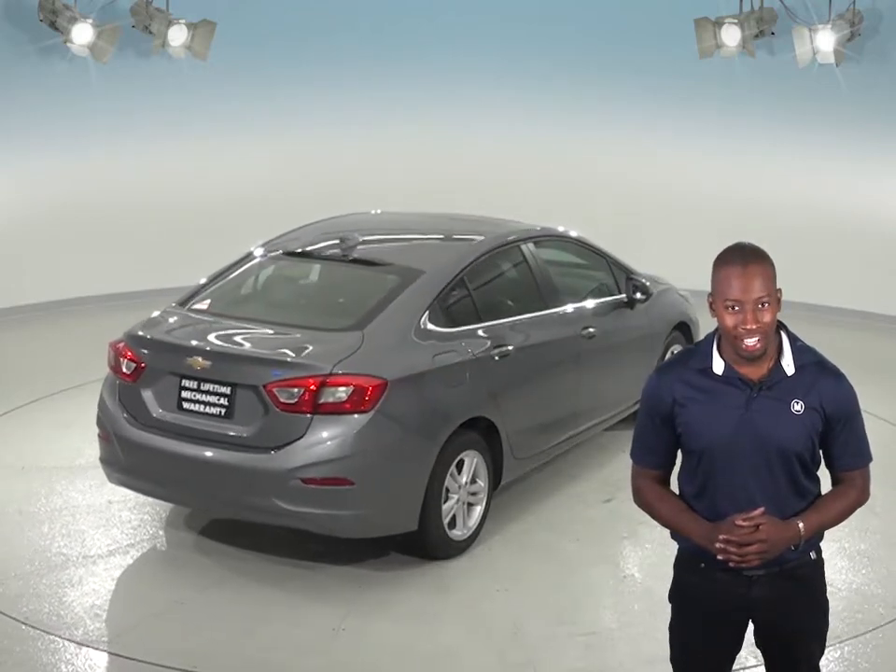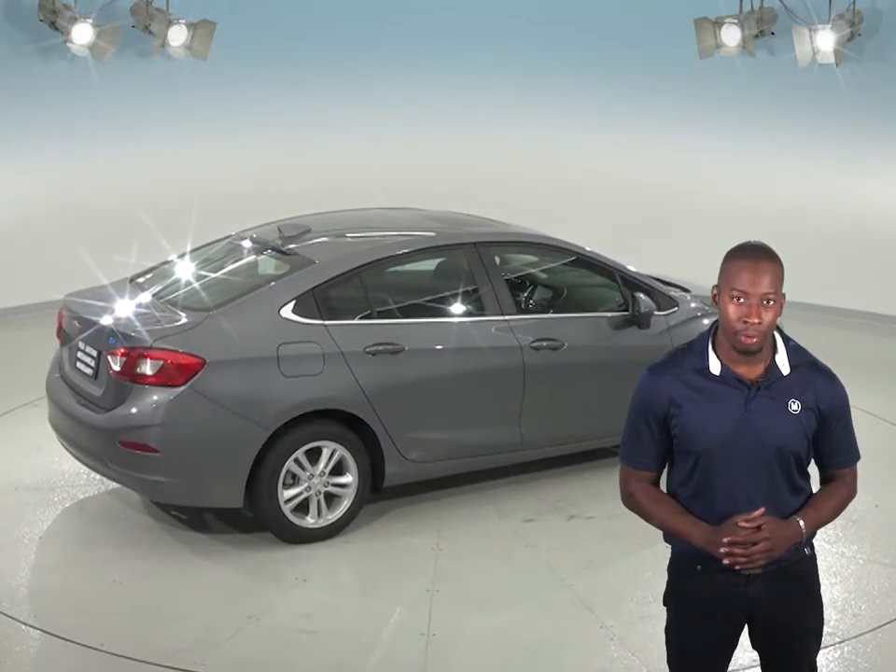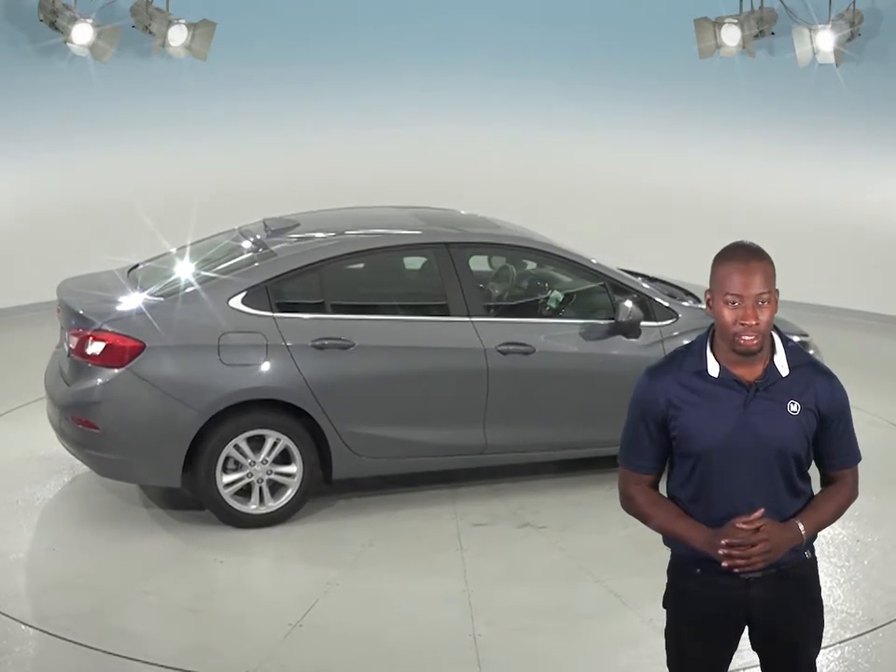Plus, when you buy from us here at McCluskey Chevrolet, we will cover it with our free lifetime mechanical warranty, good for as many miles and as many years as you own it. And that's something you'll likely not get anywhere else.